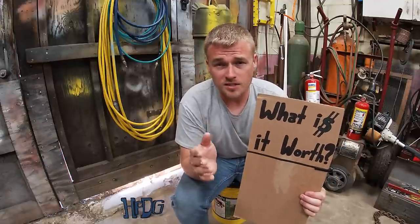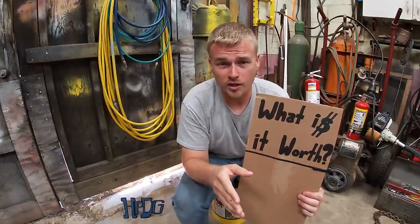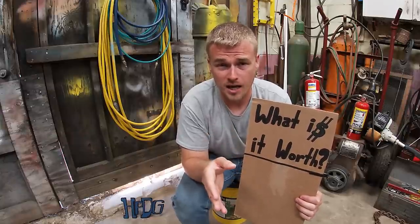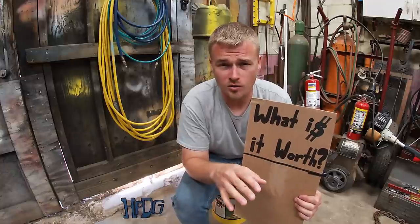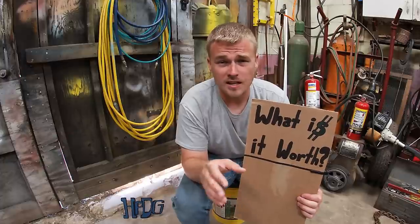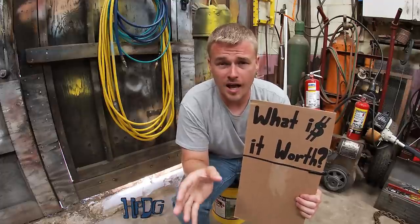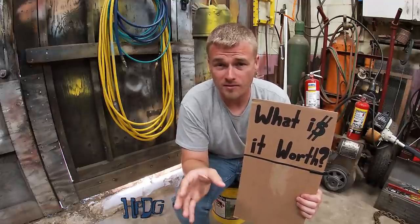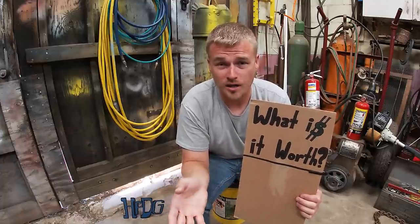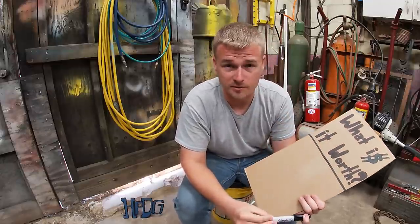I'll go over the prices on this truck — what I think these parts are worth. In my area, a Dana 60 front end for a one-ton truck, depending on if it's a single wheel or dual wheel front end, ranges anywhere from about $1,200 to $1,500. That also depends on if it's a ball joint versus a kingpin front end. But this is a Timken front end — it's heavier than a one-ton because it's in a two-ton truck, and this front end actually has lockouts on it. So I think it would be worth in the neighborhood of $1,400.